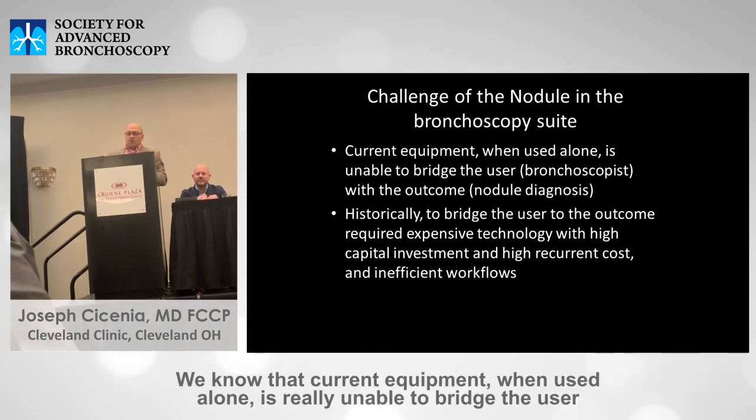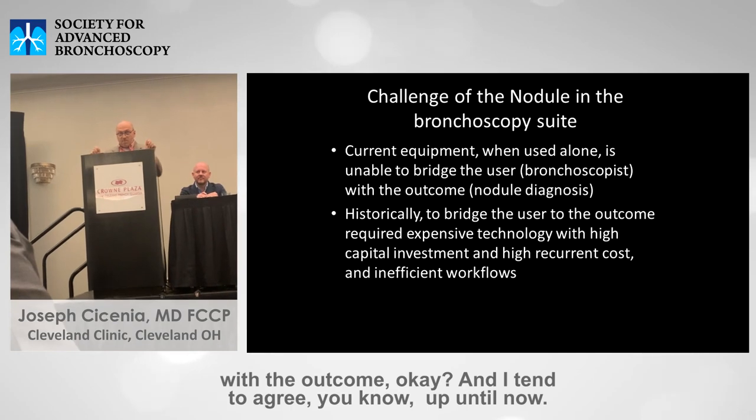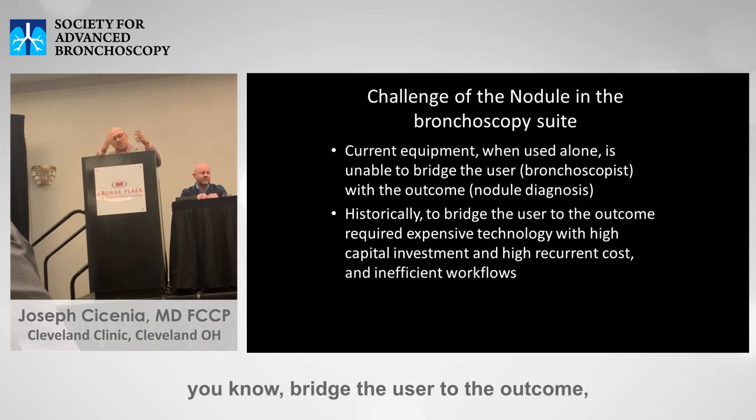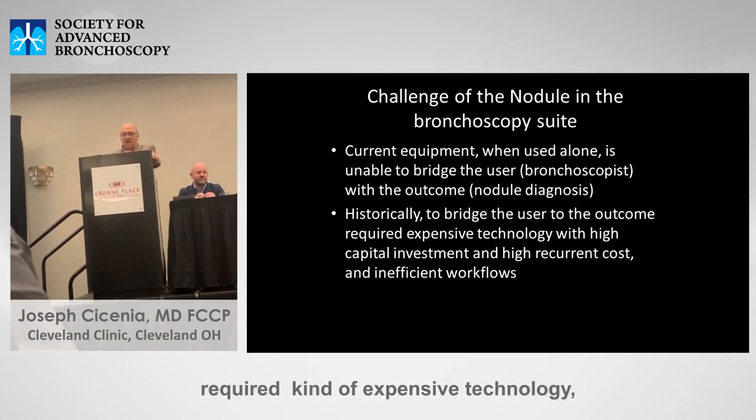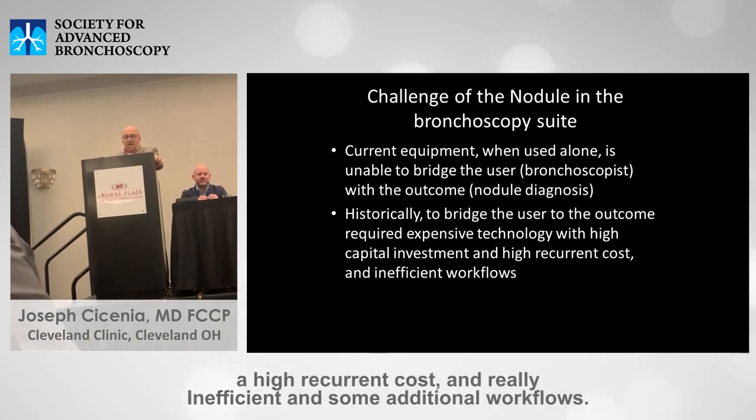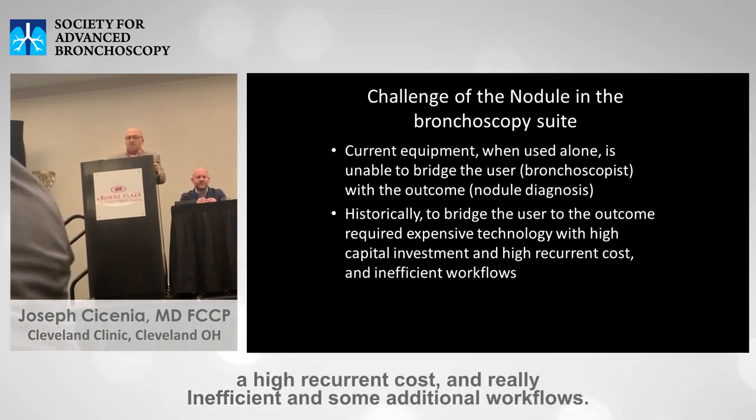We know that current equipment when used alone is really unable to bridge the user with the outcome. Historically, bridging the user to the outcome required expensive technology, high capital investment, high recurrent cost, and really inefficient workflows.